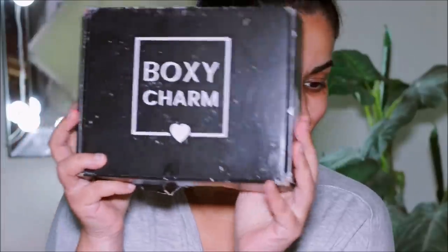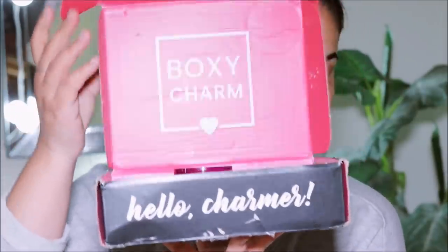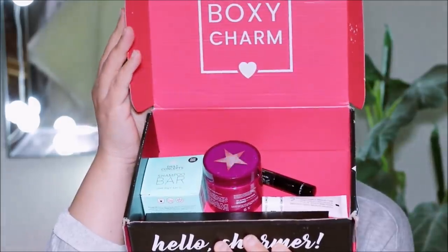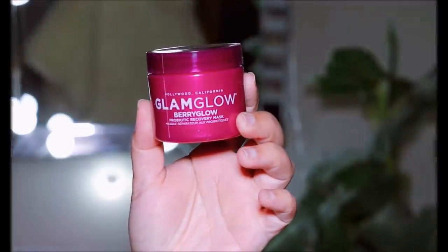So this is the look I came up with, and this whole look was created using BoxyCharm. We got the BoxyCharm box for May, and if you didn't know, BoxyCharm is a monthly beauty subscription where you get five luxury items for only $25 a month. Let's look at what I received for May.